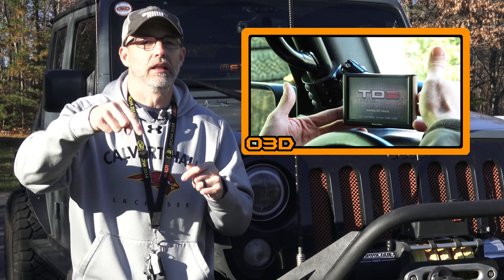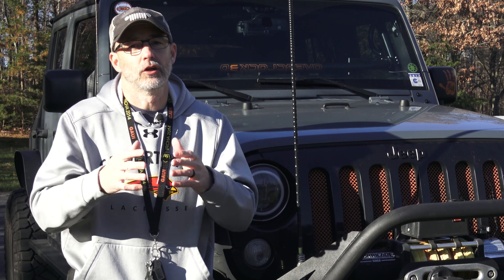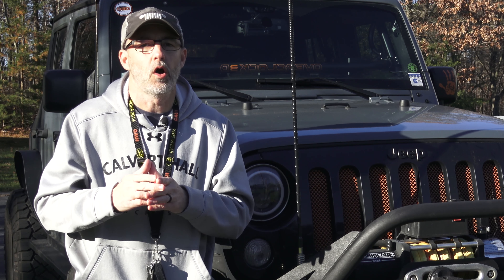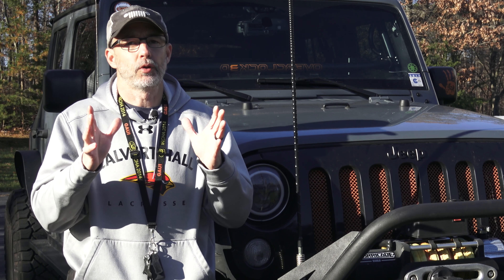I've done several videos on this, so go check that out or visit 67 Designs for more information. Links will be below in the description and I encourage you to check out their website. The winner of this drawing will get to choose one of those two depending on what your needs are, which is pretty awesome.